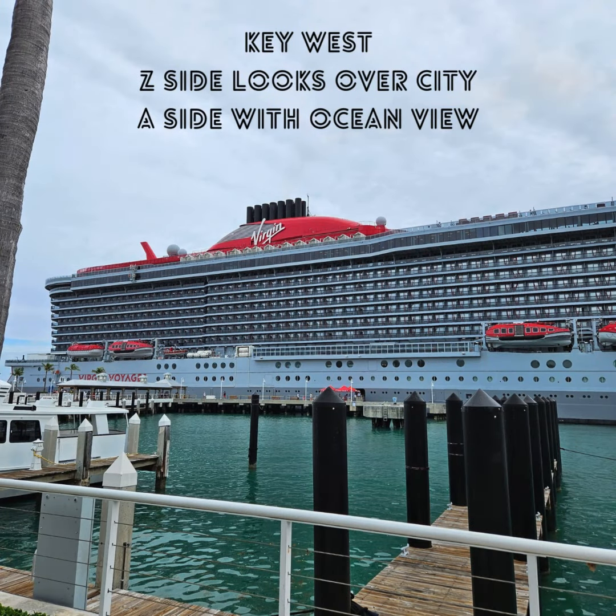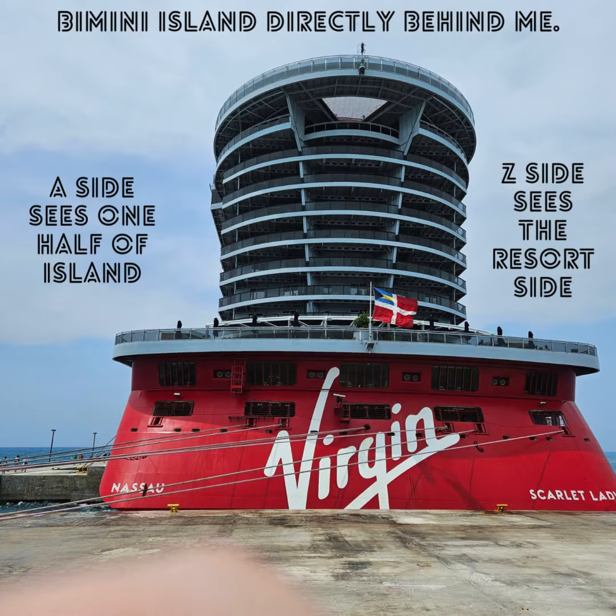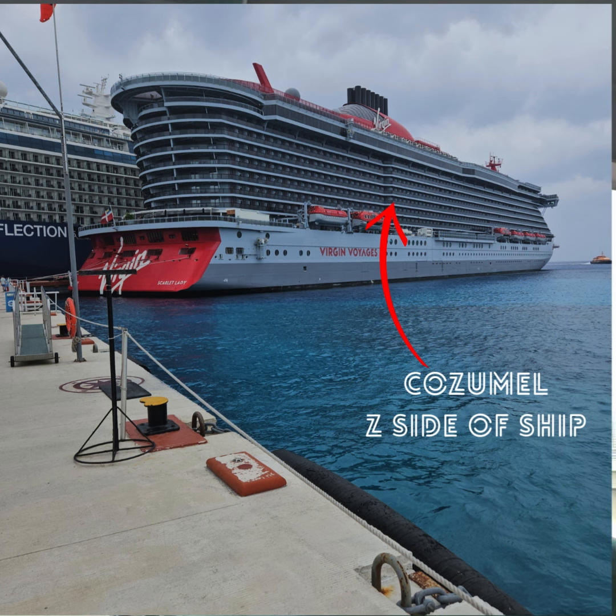When we went to Key West, this side faced a great viewing area. Bimini was the same way. In Cozumel, the A side faces — if another ship is at the dock — you'll be looking at another ship. So that's the one downside.